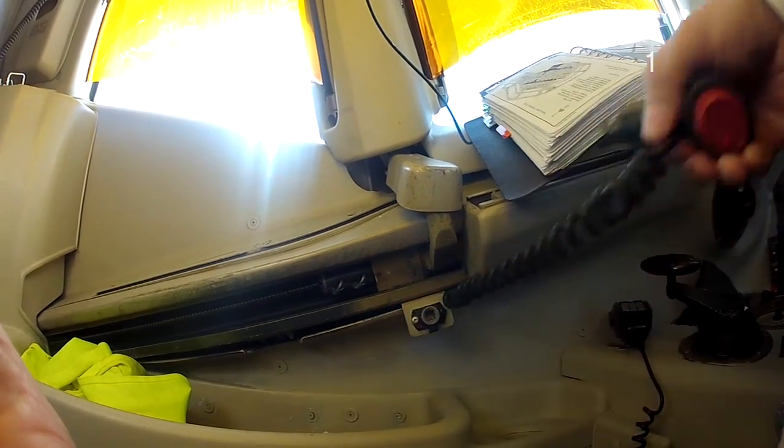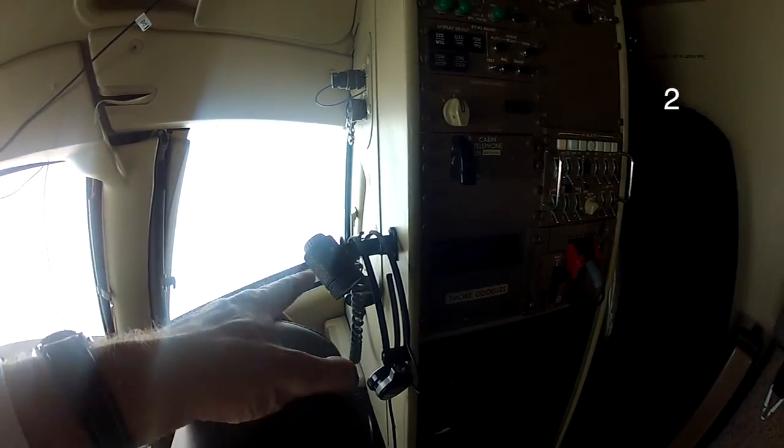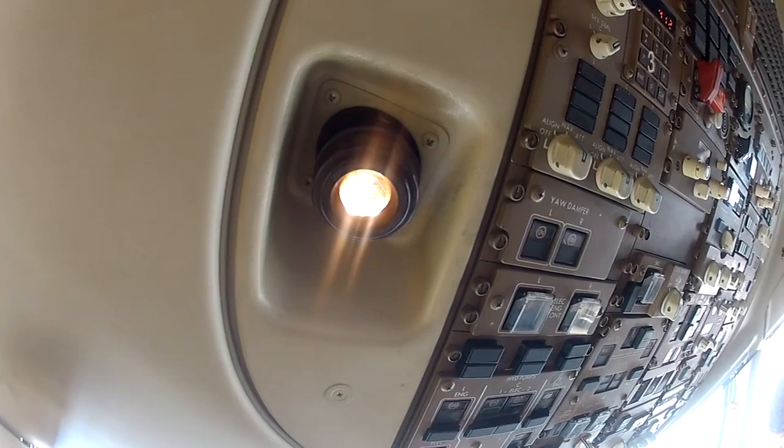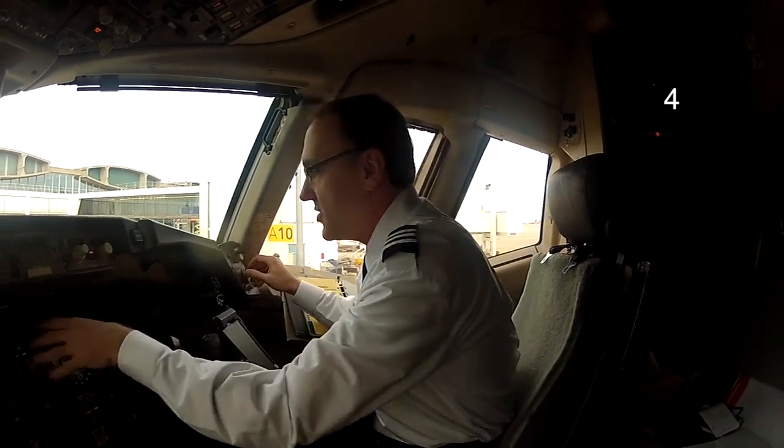There are two lights down here called Grimes lights — one here and one just behind me at the second observer seat — and those allow you to see your kit bag. Continuing up, we've got map lights that shine down on your approach plates, and a floodlight that shines underneath the panel.